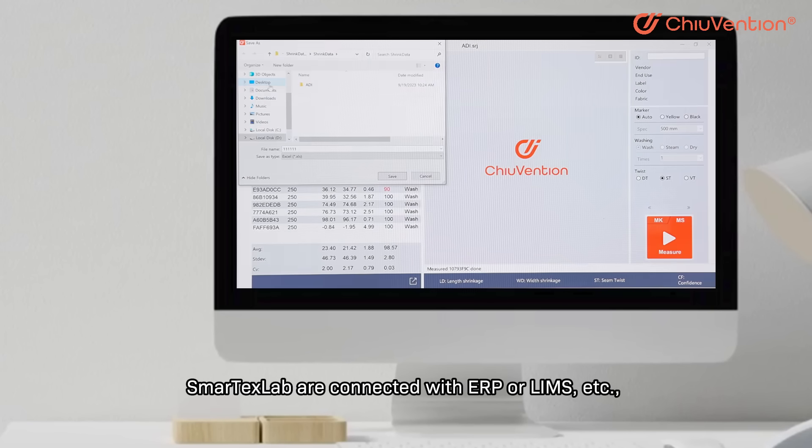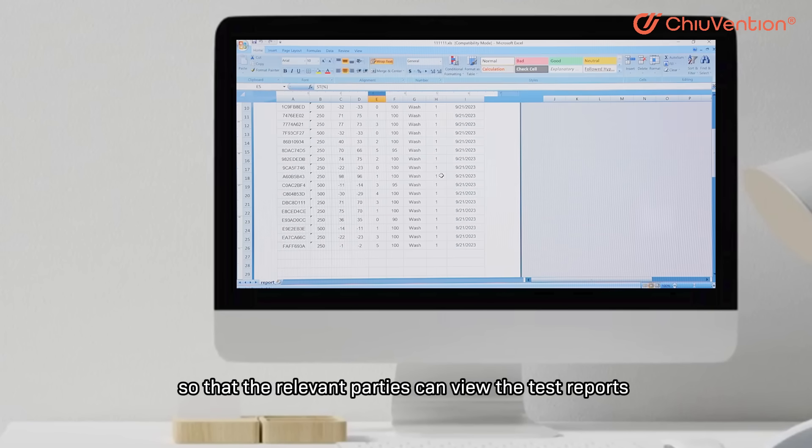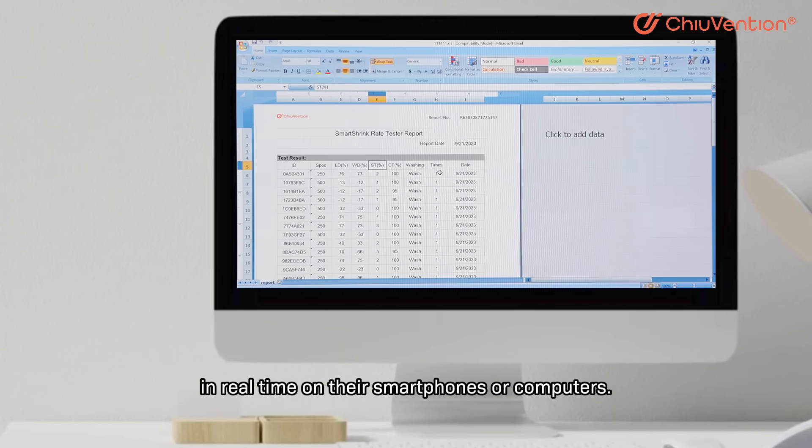SmartTaxLab is connected with ERP or LIMS, so that the relevant parties can view the test reports in real time on their smartphones or computers.